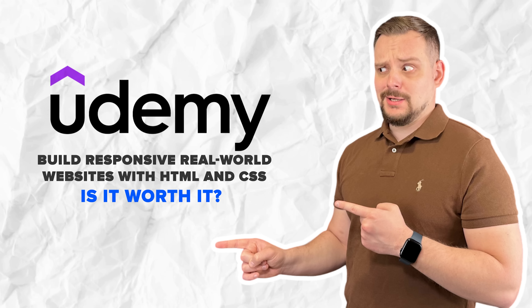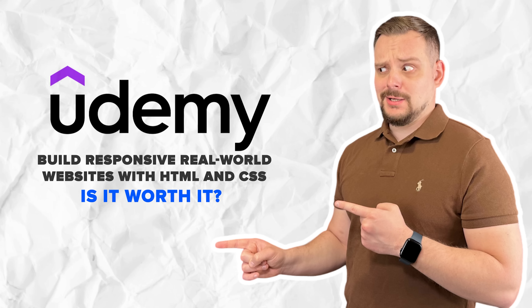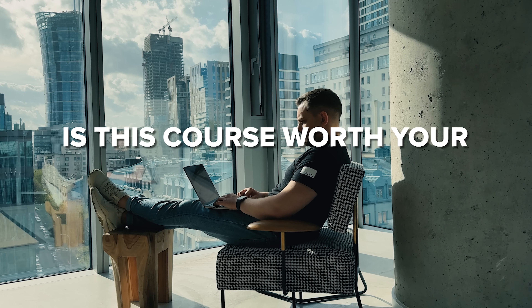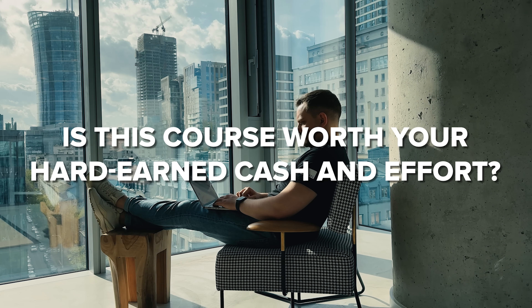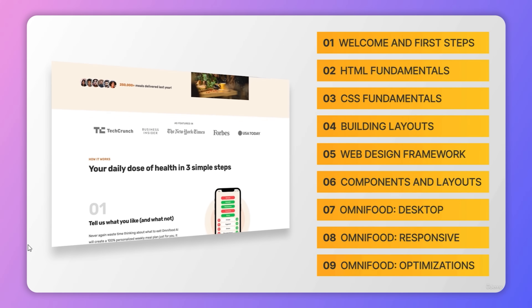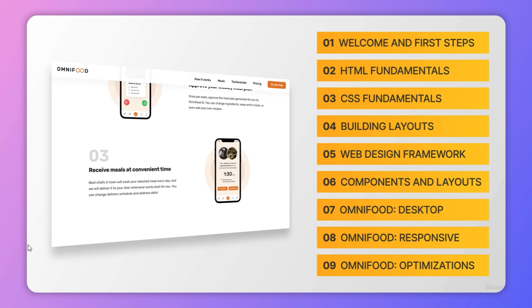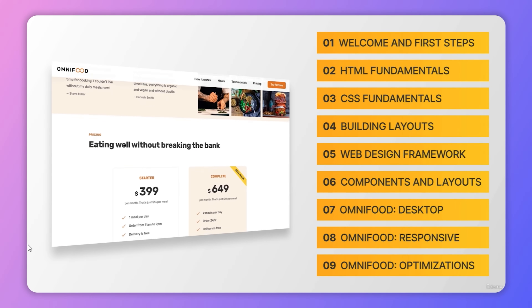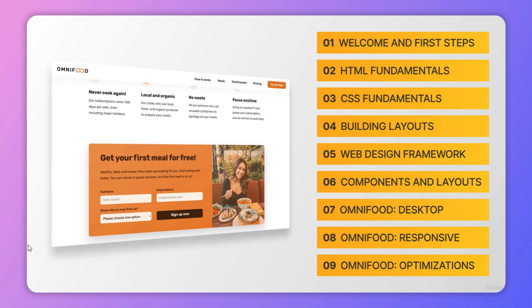Is the Build Responsive Real-World Websites with HTML and CSS course worth it? Honestly, I believe it's one of the top choices on this platform for anyone who wants to dive into web development from the very beginning. With a wealth of resources, engaging content and dedicated support, this course offers an incredible opportunity to master website building and take your first steps in the world of web development.